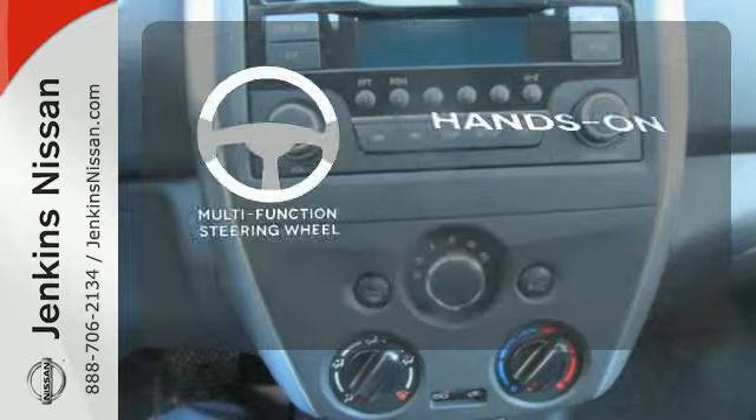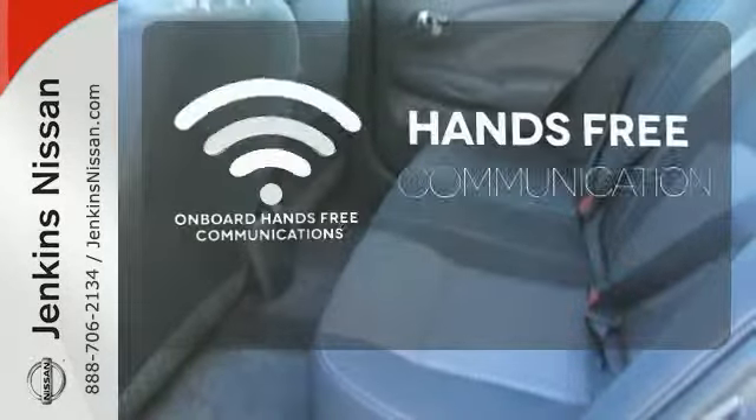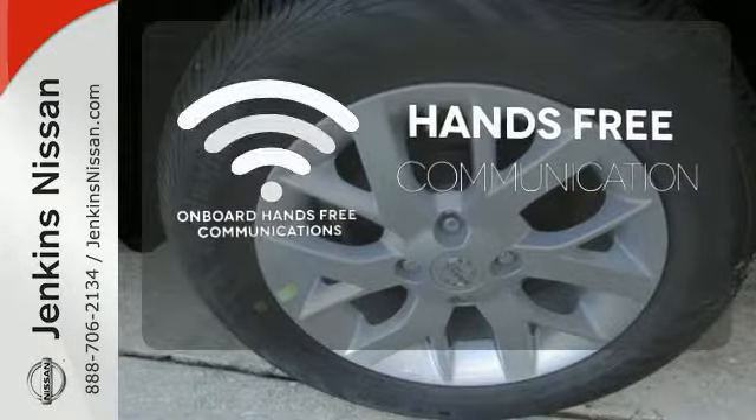The multifunction steering wheel helps keep your eyes on the road and your hands on the wheel. Activate your drive with your voice, thanks to the onboard hands-free communication.